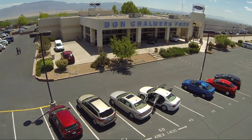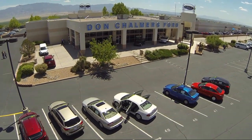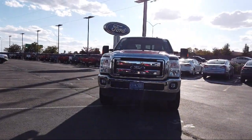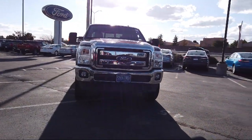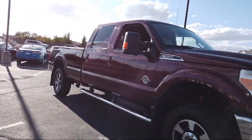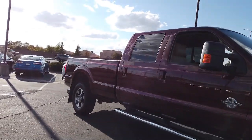Welcome to Don Chalmers Ford, and here's a look at another one of our vehicles from our great selection. It comes equipped with a rear view camera, leather wrapped steering wheel, tire pressure monitoring system, Bluetooth smartphone integration, and Sirius XM satellite radio.